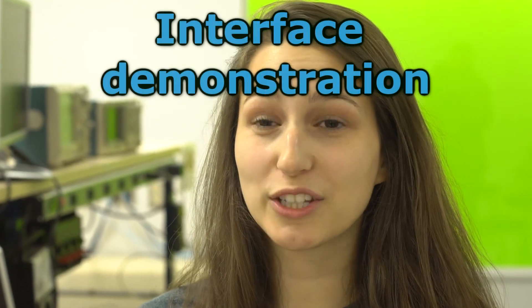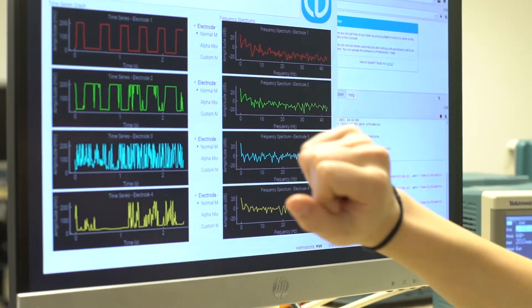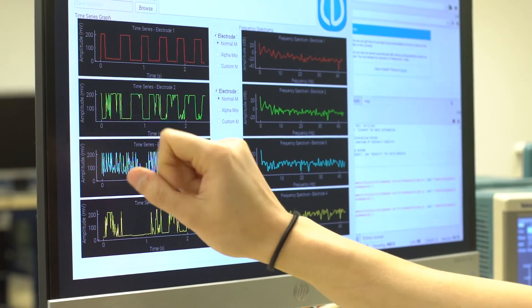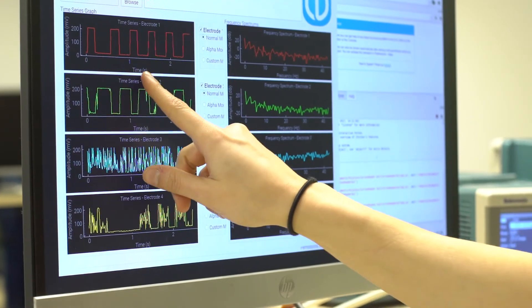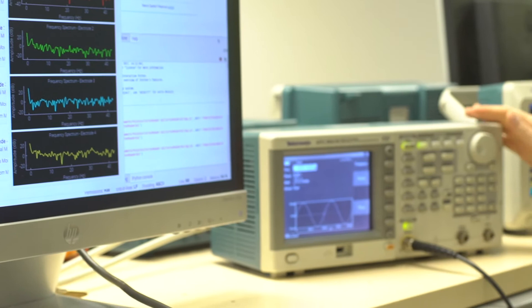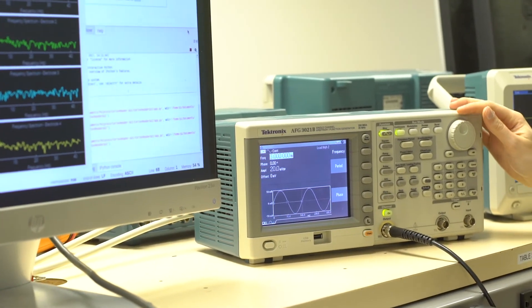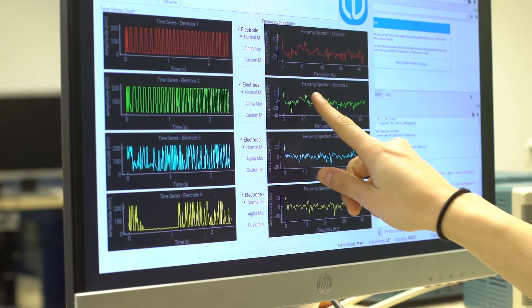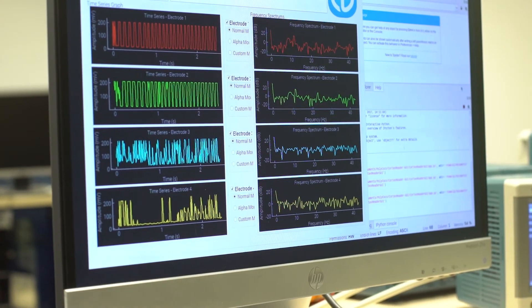Here is the interface running through our Raspberry Pi. The ADC sends the digital data through our Raspberry Pi, which is processed, and we can see a time domain and a frequency domain. Right now, I have a 2 Hz signal. As we can see on the screen, we have two cycles during one second and a dominant frequency at 2 Hz. If I change the frequency on my waveform generator to 10 Hz, we can see that we have about 10 cycles during one second and that the dominant frequency moves to 10 Hz. As we can see, the system we built is working quite well.